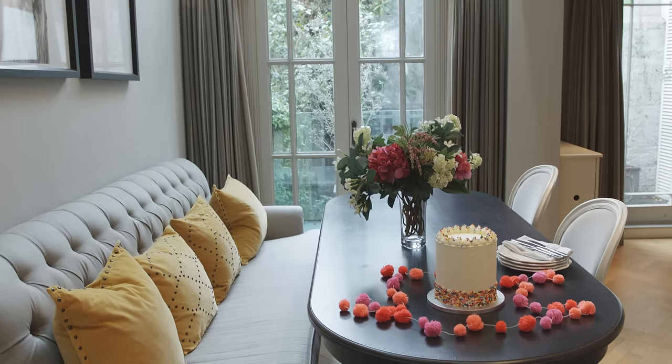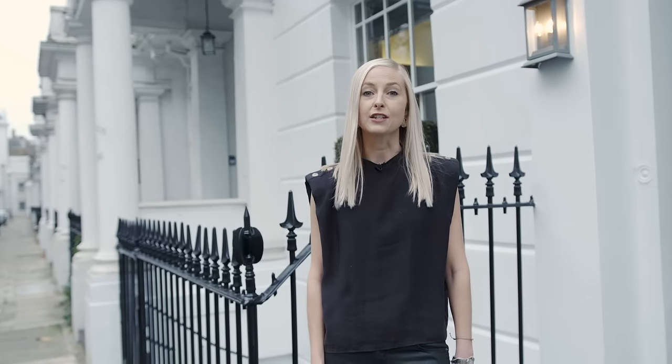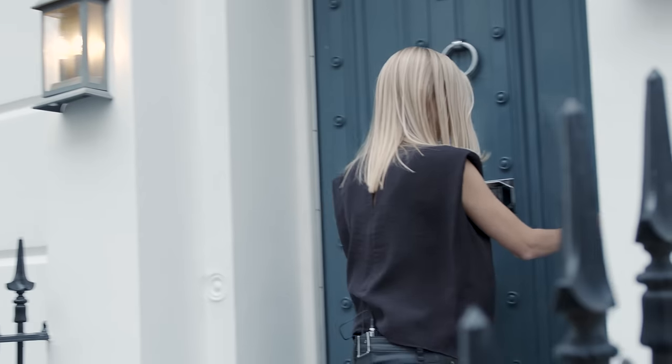My name is Gemma, I'm an interior designer and I'm going to give you a tour of this fabulous three-bedroom house in Knightsbridge, London that's available to rent through One Fine Stay, so come on in.